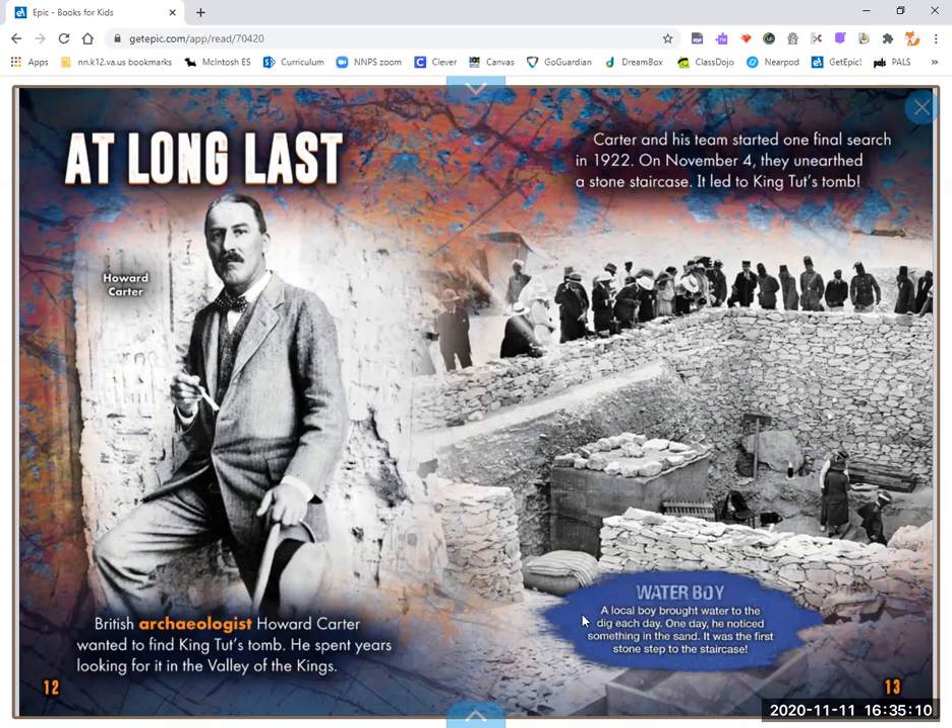Water boy. A local boy brought water to the dig each day. One day, he noticed something in the sand. It was the first stone step to the staircase.